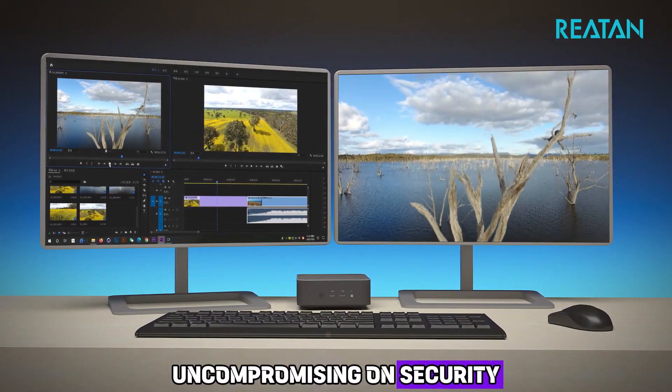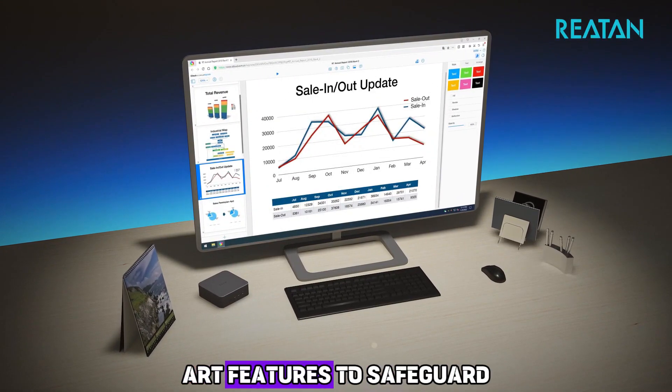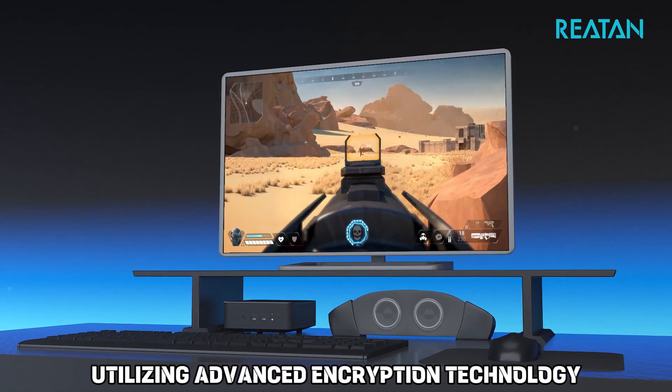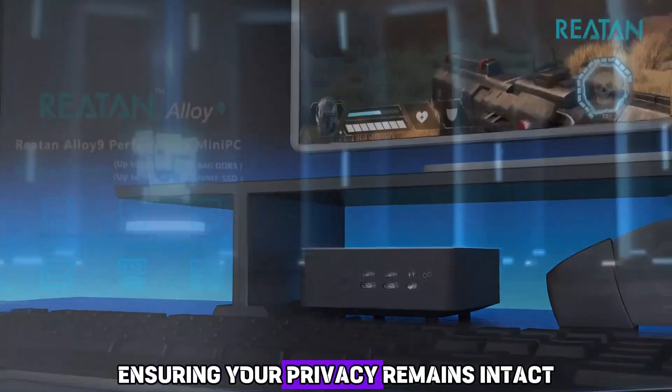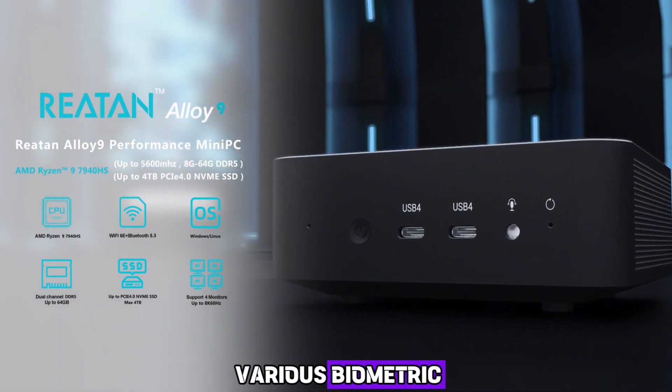Uncompromising on security, the Rhetan Alloy 9 Mini PC incorporates state-of-the-art features to safeguard your sensitive data. Utilizing advanced encryption technology, it provides peace of mind, ensuring your privacy remains intact. Additionally, its seamless integration with various biometric features further strengthens its security credentials.